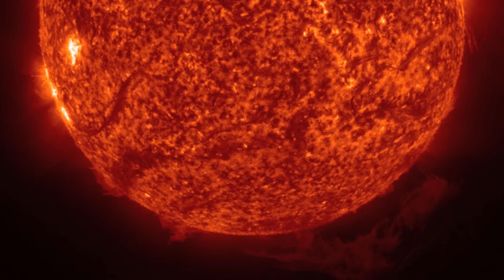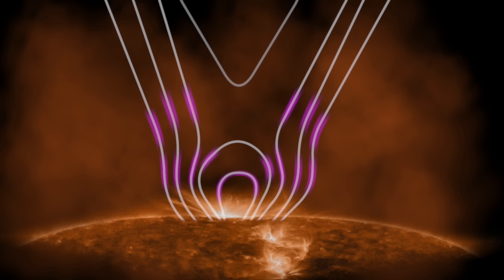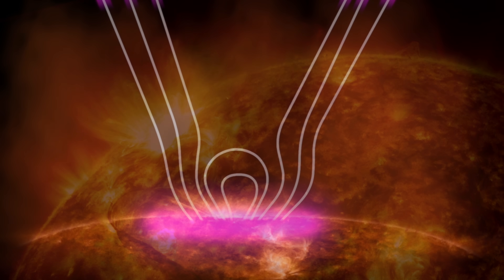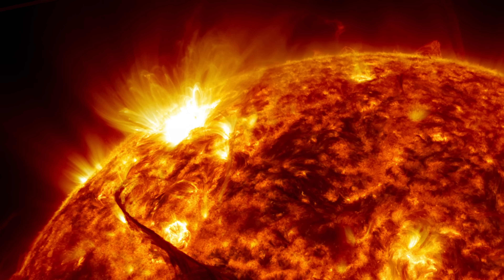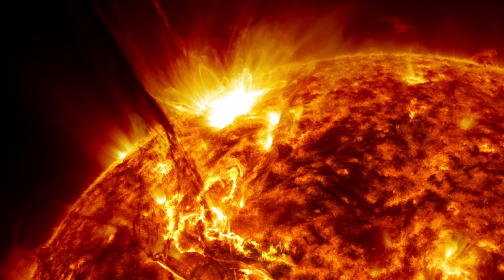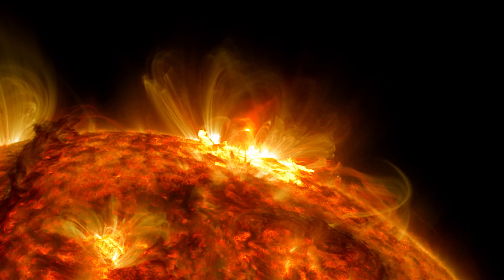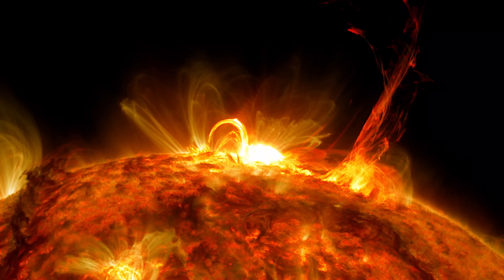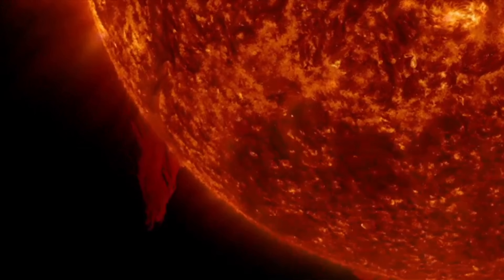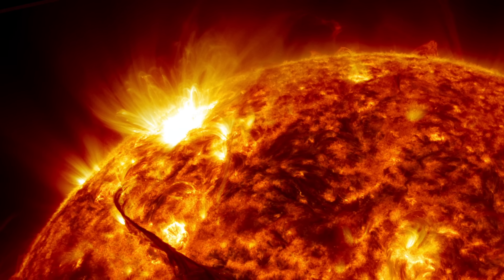Solar prominences can float in the atmosphere for days, weeks, or even months. Eventually, similar to solar flares, a magnetic reconnection can occur, or the magnetic fields may become unstable. This instability can cause the prominence to erupt, releasing billions of tons of energy into space in an event known as a coronal mass ejection. These solar prominences can reach unimaginable sizes, sometimes dozens of times larger than Earth. While the plasma of a solar prominence appears bright against the darkness of space, it looks darker and denser when viewed against the corona, because the corona is hundreds of times hotter than the plasma originating from the sun's surface.